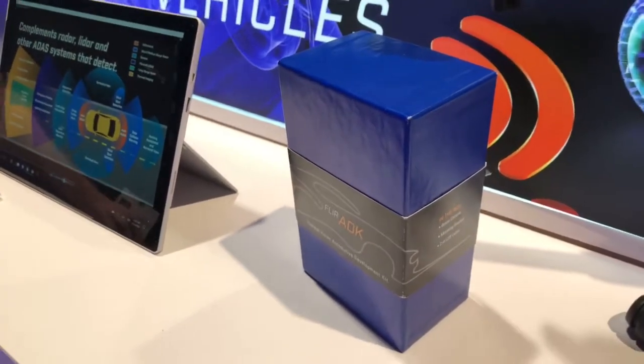Good morning, day four of CES 2018, and I'm here with Ezra Merrill, who's going to talk to us a little bit about the FLIR 80K. So Ezra, I know that thermal imaging has been a component of cars, but how does this fit?